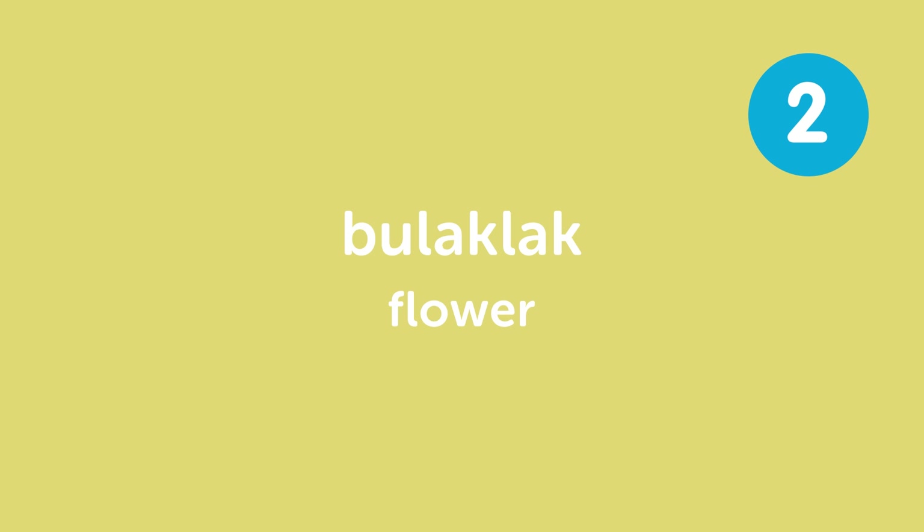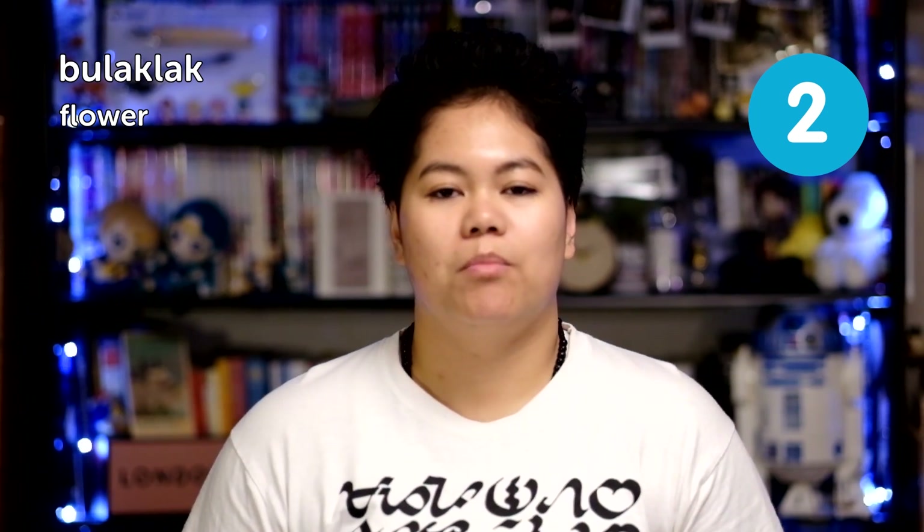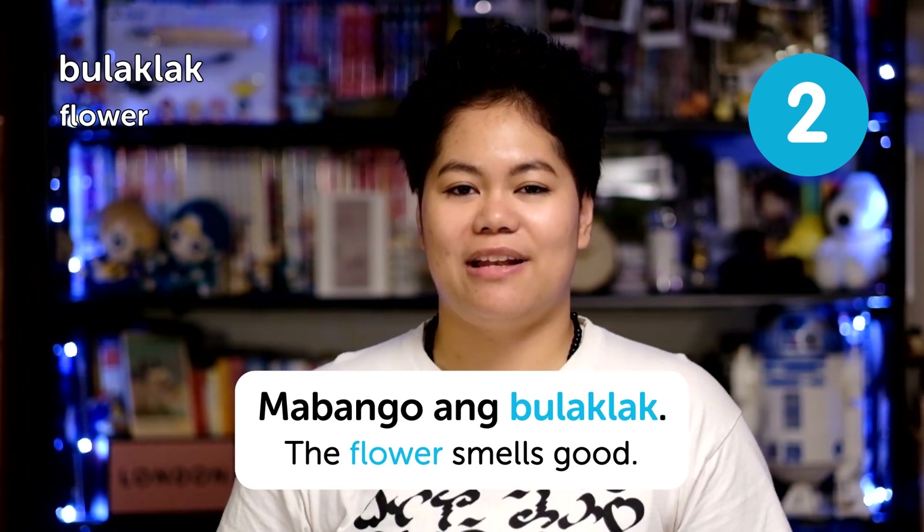Next: bulaklak, meaning 'flower.' For example, 'mabango ang bulaklak' — the flower smells good.